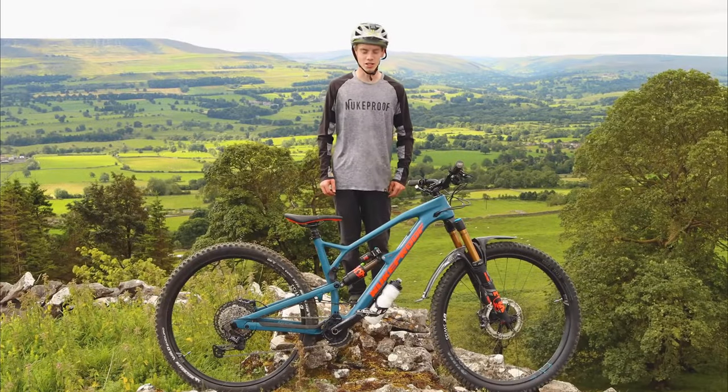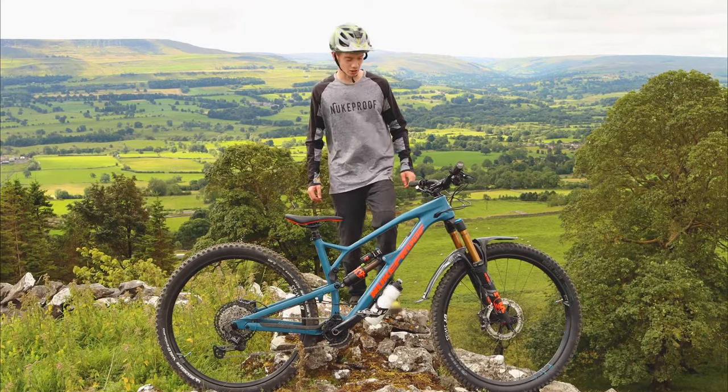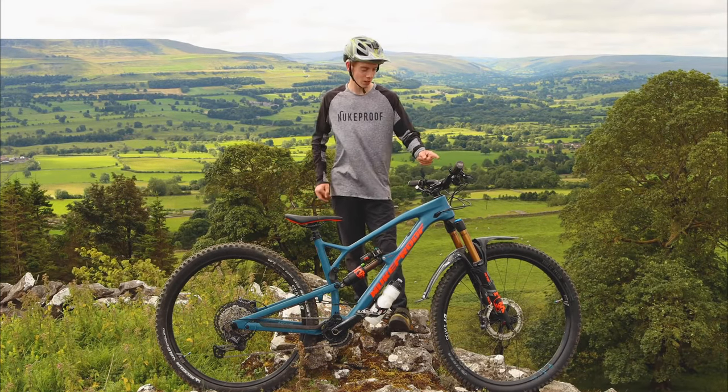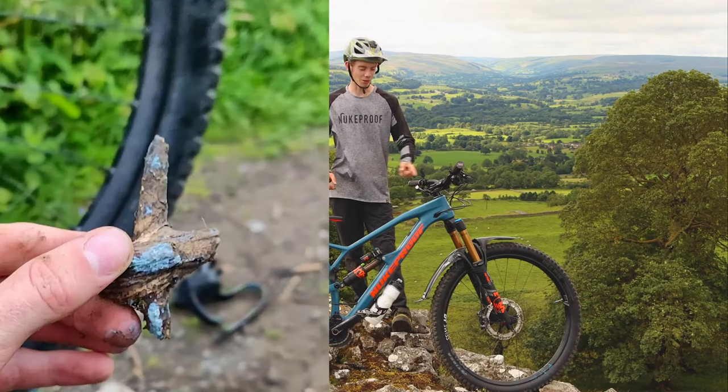So we're at the seat trails now, and on the way to the trails I rode over a jump and landed in the bushes, and there was a big log sticking out that went through the front tyre.